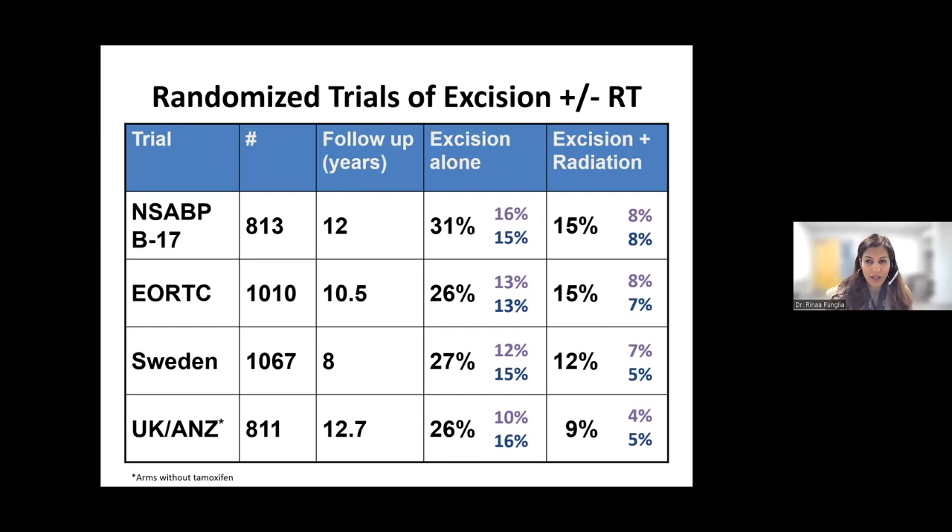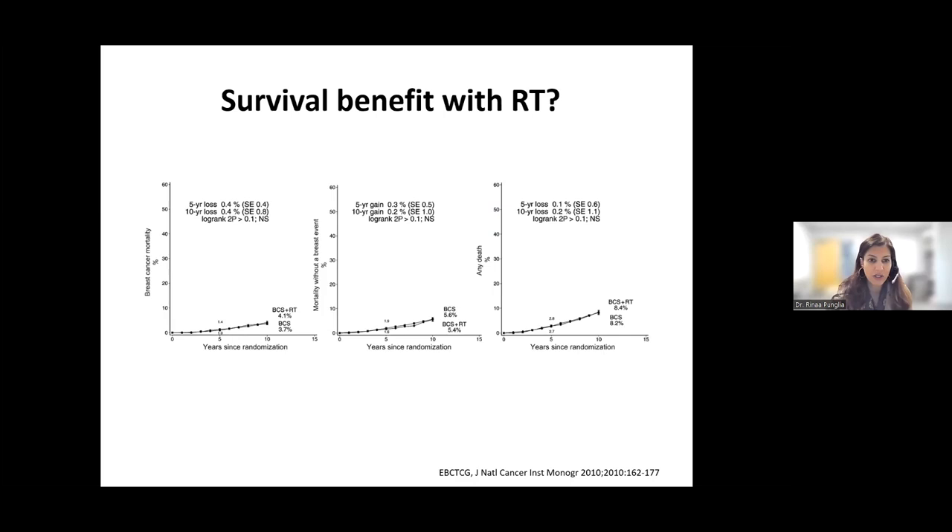But what about survival? Does radiation increase the likelihood that you're going to live longer? Here is a meta-analysis where they combined all the patients from the four prior studies. On the x-axis is time, and on the y-axis is breast cancer mortality or any death. There is one line for breast conserving surgery alone and another for breast conserving surgery plus radiation, and what's striking is that these lines are almost superimposable. Radiation therapy, while it decreases the risk of recurrence, doesn't affect how long you live — largely because even if you do have a second recurrence, it's almost always treatable. So we know that radiation decreases recurrence but doesn't improve survival.